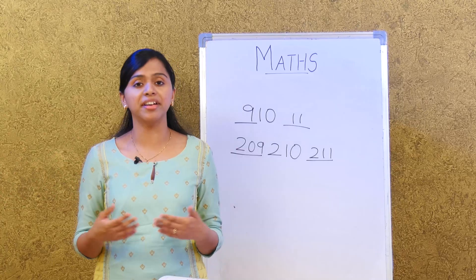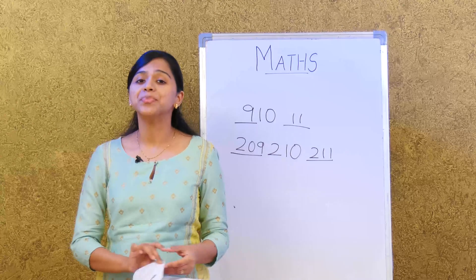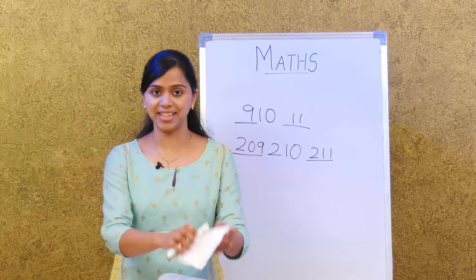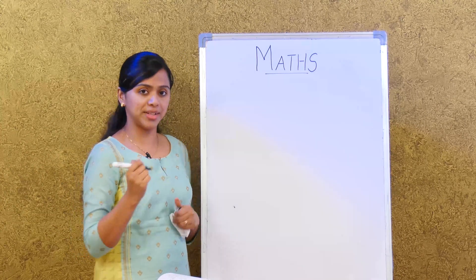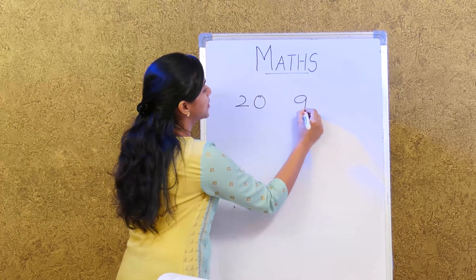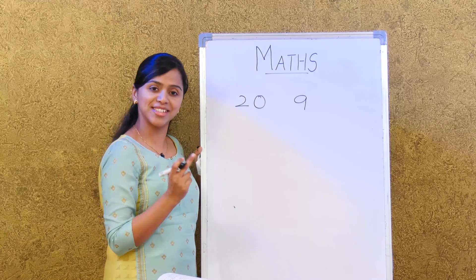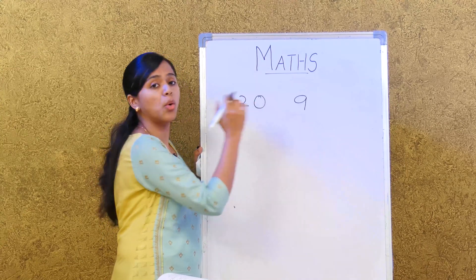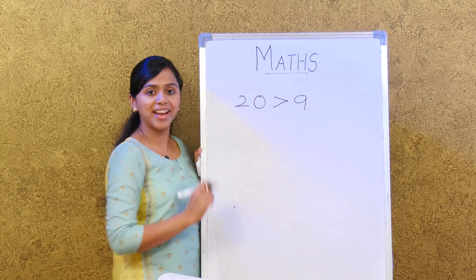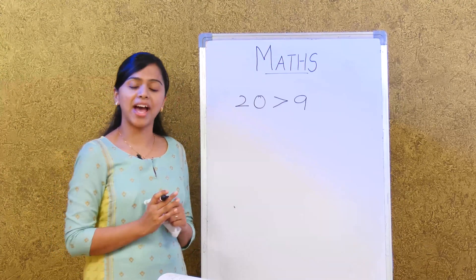But what do we do when numbers are greater than 10? First, we notice how many digits each number has. For example, if we have 20 and 9 — 20 has 2 digits and 9 has just 1 digit — so we know that 20 is greater than 9. That's quite easy.